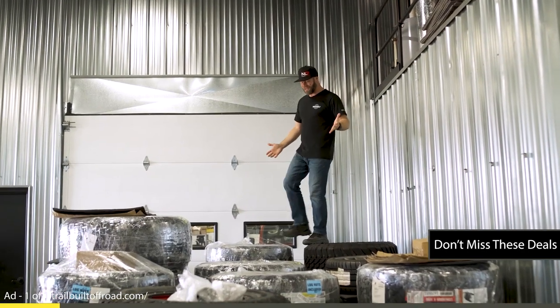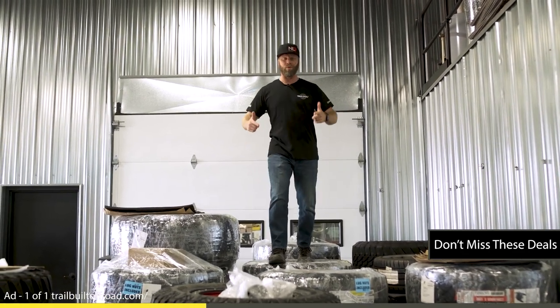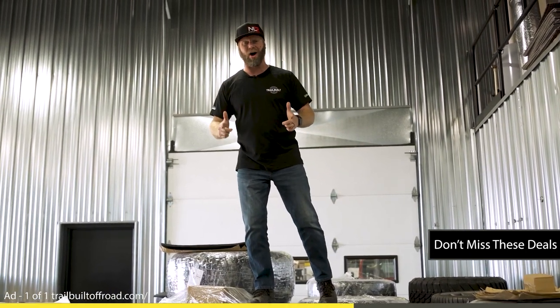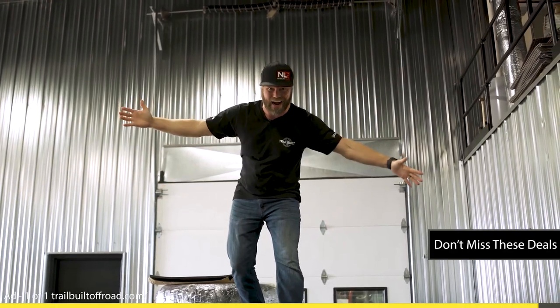For the month of November we have some super awesome deals going on all month. All you've got to do is click the link above or go to trailbiltoffroad.com.